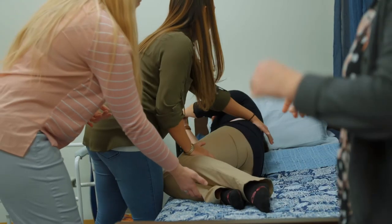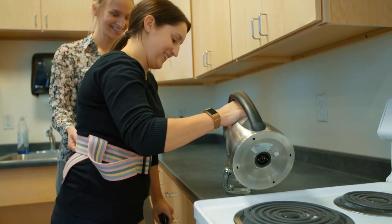We have a home set up — the bed, the couch, the bathroom, the shower — everything is just like it would be when they're going to someone's home for a home health kind of situation.